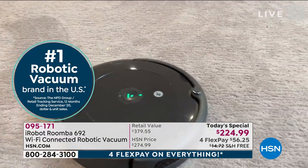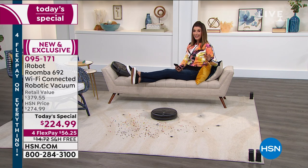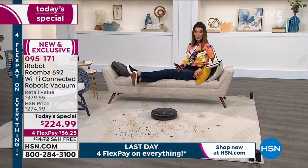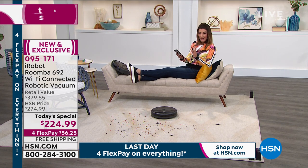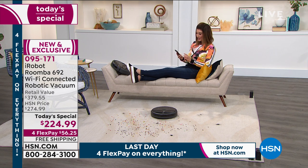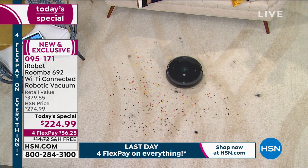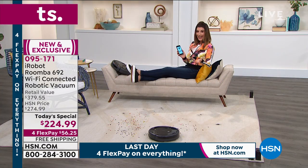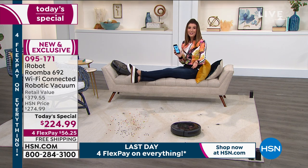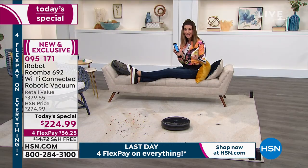A lot of times Roombas have been much pricier than this — we have never had such an affordable iRobot Roomba in the history of HSN. I promised you this would be the laziest hour of home shopping you've ever seen. Through the app on your smartphone, just press resume and the Roomba does the rest. You can relax, watch television, check email, take a conference call, or enjoy time with the family while the Roomba does the work.